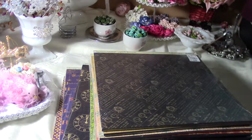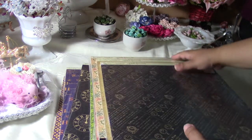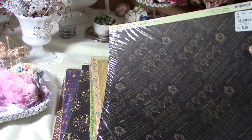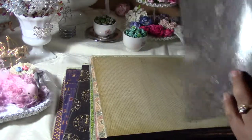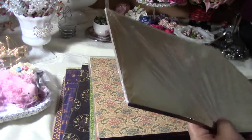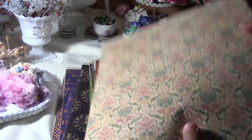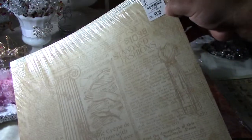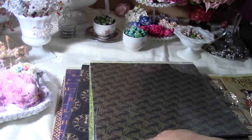Hi everyone! I went to Tuesday Morning and got lucky — I found all these paper packs of Graphic 45. This is the ABC Primer collection, 25 sheets for $3.99 — awesome. My favorite! I also found A Lady's Diary, 25 sheets again for $3.99. Awesome!